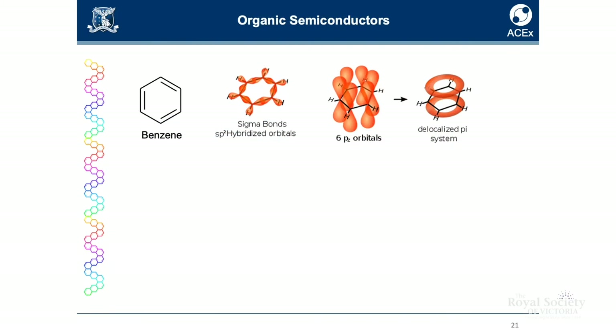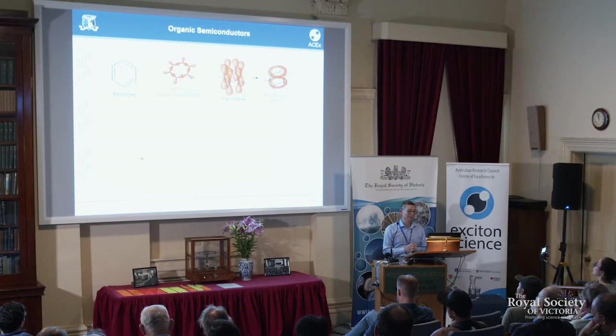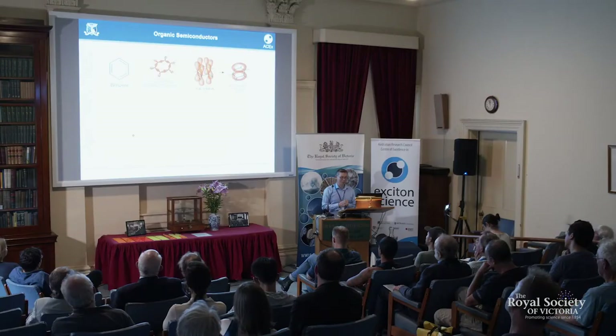So organic semiconductors — what are they? Organic molecules have carbon-carbon bonds. These bonds involve sharing of electrons between two carbon atoms. In a typical organic molecule, these electrons wouldn't move too far from the area between the two carbon atoms, so most organic compounds are insulators.